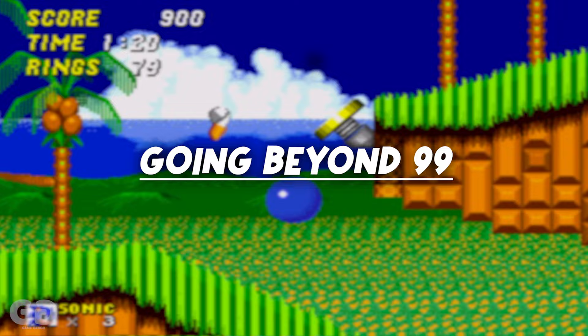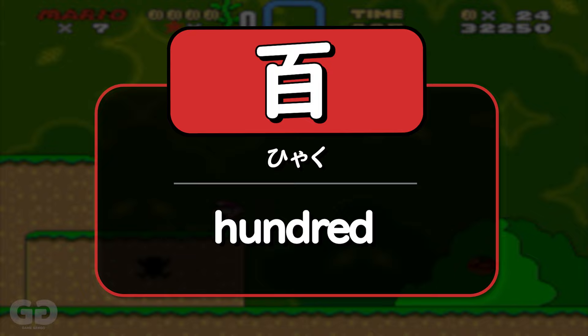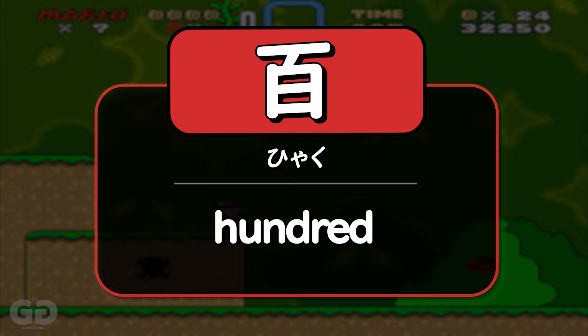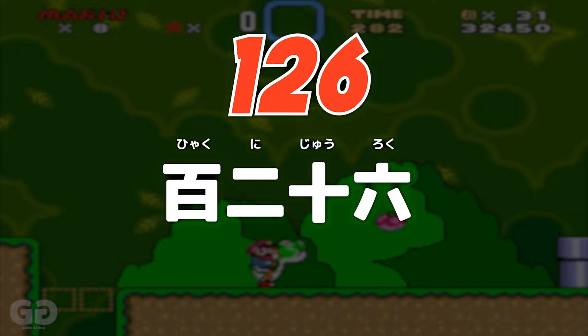So now what do we do when we get to 100? Well, you just follow the exact same principle as we've been following so far, but now you add 百 (hyaku) for 100. You just put it before the counter, just like you would in English. So 126 would be 百二十六 (hyaku-ni-juu-roku). It's very, very similar to English.